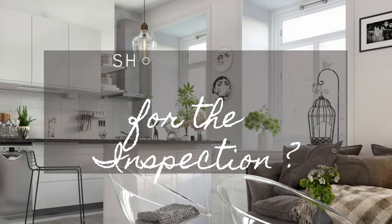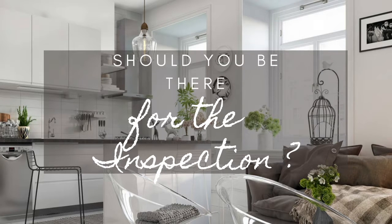Question number three: should you be there for the inspection? I always tell my clients I'm going to be there regardless, no matter what — but I go at the very tail end because I like to stay out of the inspector's way and be respectful. The inspector is going to walk me through the property and explain all the concerns and items that do pop up. You're more than welcome to attend the inspection too. I just like to be respectful of their space and not waste their time, since they may have another inspection later that day.